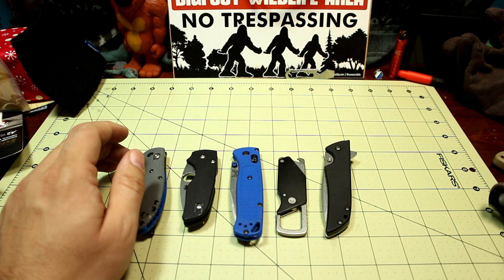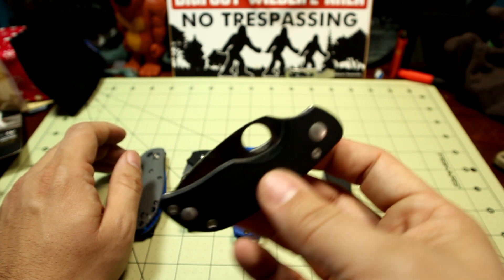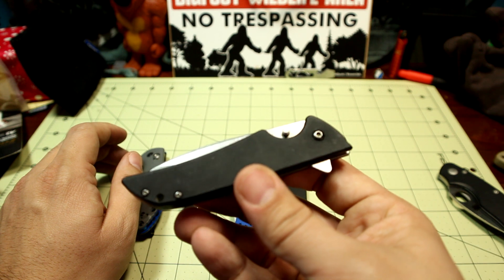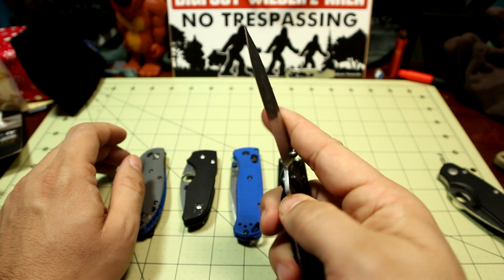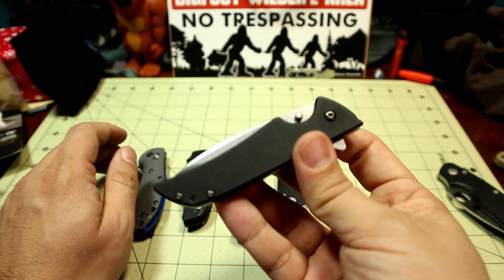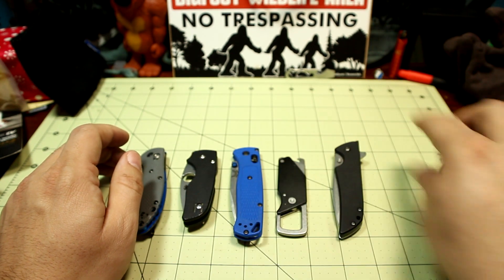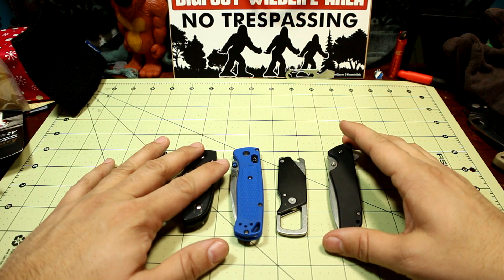Last year my most carried knife was the Spyderco Cat, which I love, but this was my most used knife — I just ended up using it more often than my Cat because I had it around when I needed a knife. It wasn't necessarily on me, but it was on the counter. So that's how that happened, and once again it's in the running for most used knife of 2018.